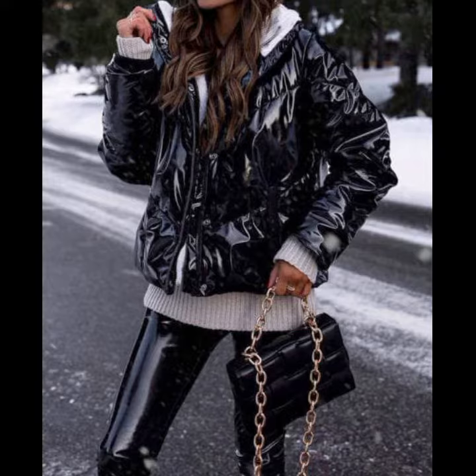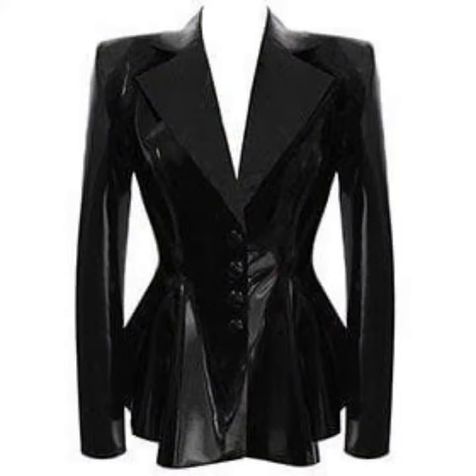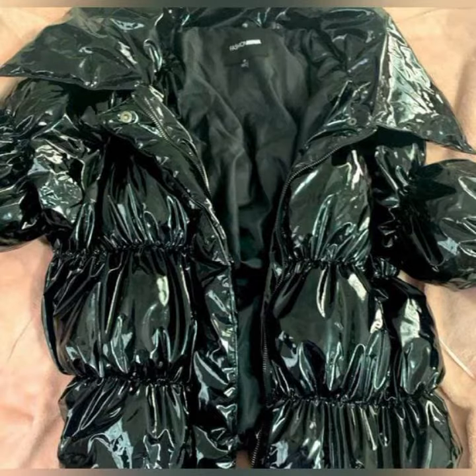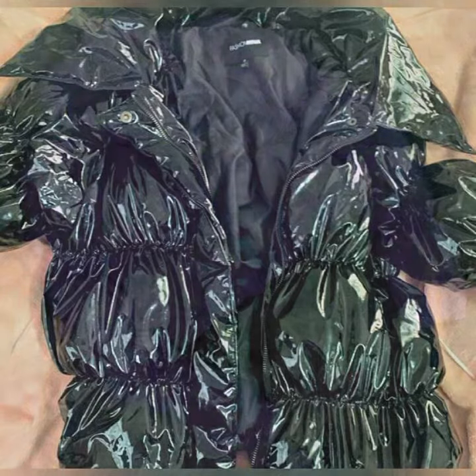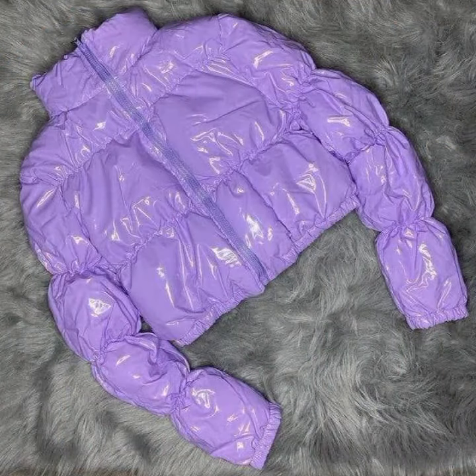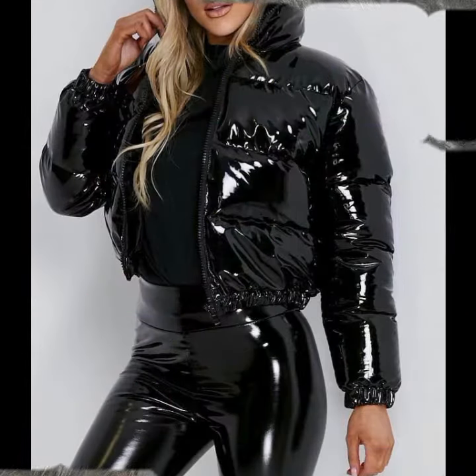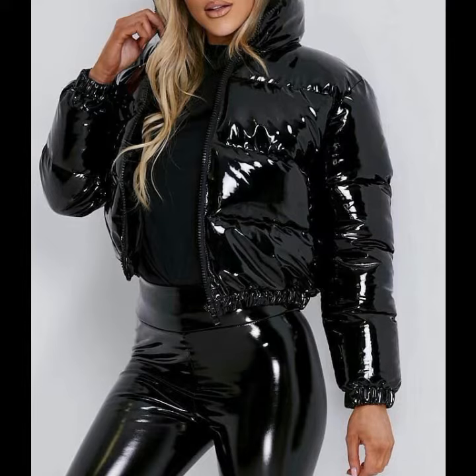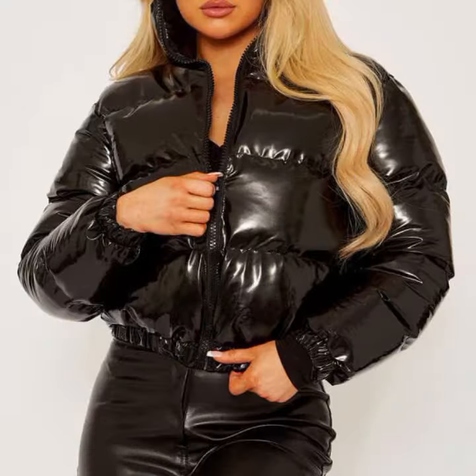I'm back with a most demanding, attractive, and amazing collection of leather and latex women's jacket designs — different colors, different designs, different ideas presented one by one. I hope you like this collection. It's most attractive and most amazing, for those ladies who love to buy this type of collection.